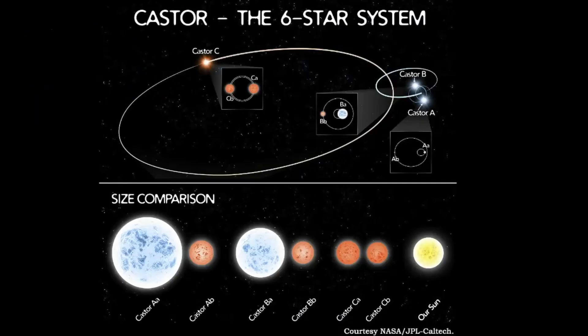The Castor A system is a blue main sequence star and a red dwarf star. That's the same as the Castor B system, but Castor C consists of two red dwarf stars. When you look at all of these stars together, notice the size comparison to our own home star.